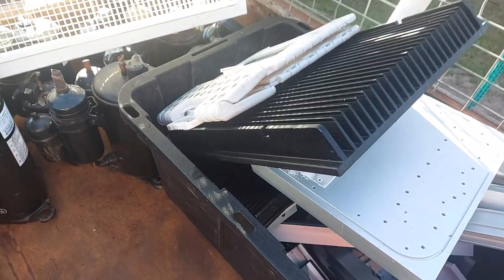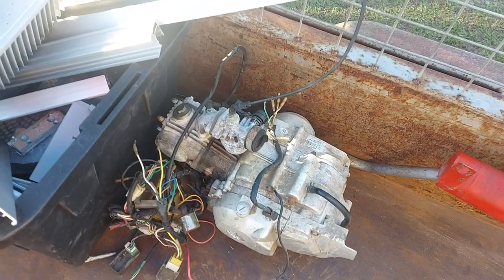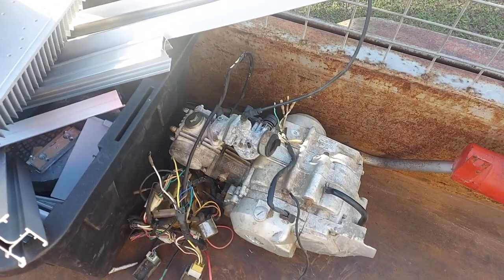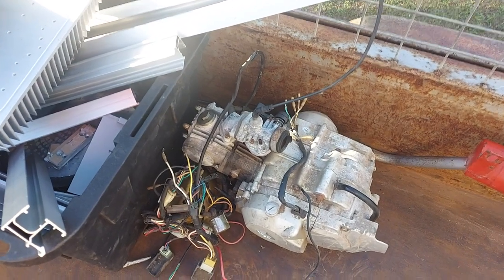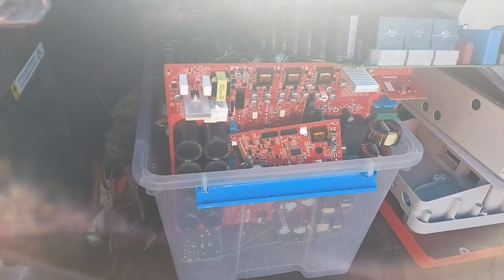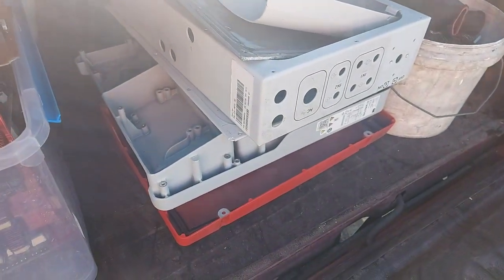More copper pipe — that junker's been sitting around for oh gee, two years, three years, whatever it is. Time to get rid of it, don't know what took so long. A few more things in the boot — cast aluminium. And just a few more things: circuit boards, mostly out of solar inverters.